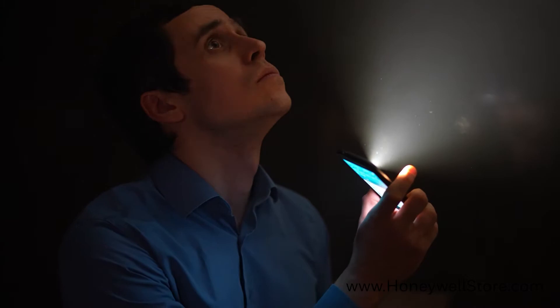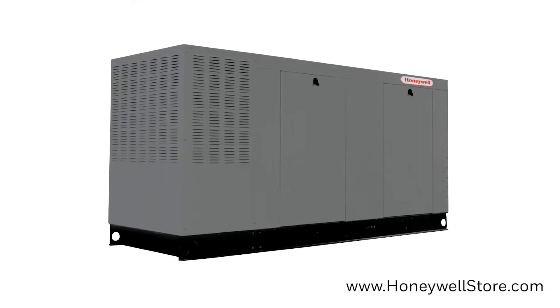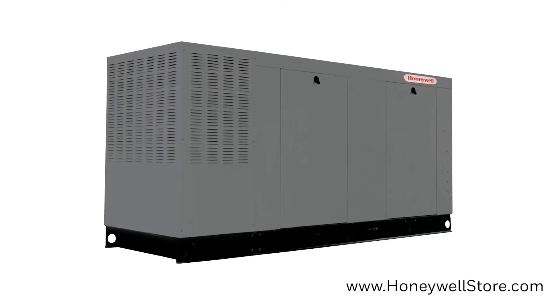When the lights go out, don't be left in the dark. The Honeywell 80 kW liquid cooled commercial generator has you covered.